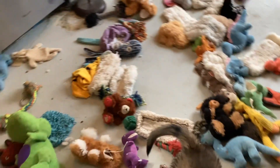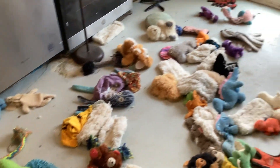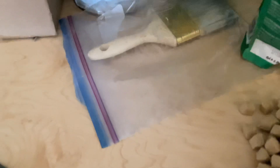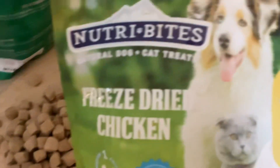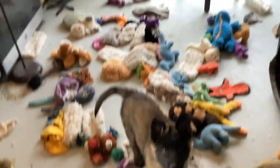They're used to toys of every kind, of every texture. Now they're also used to high-value treats — I'll show you these right here. These are high-value treats. We create a great deal of drive, but I don't want food competition.